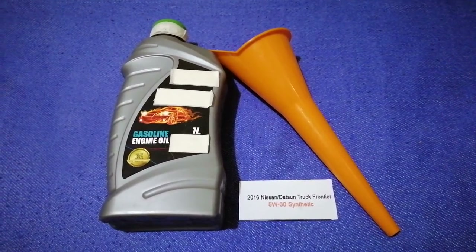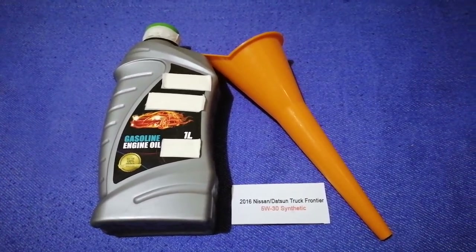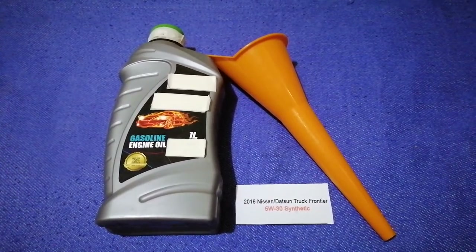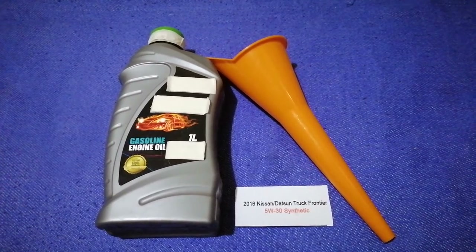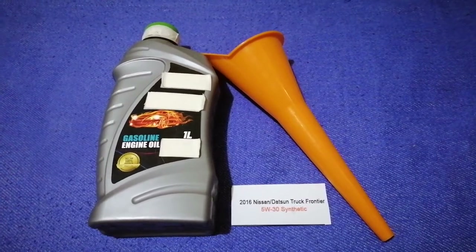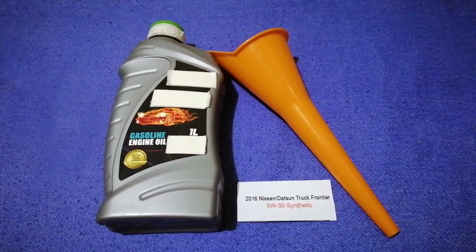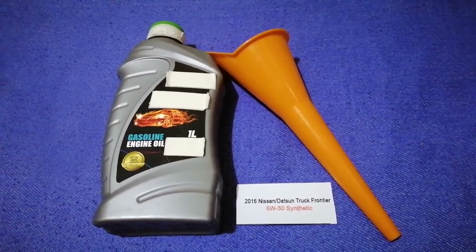The oil type for the 2016 Nissan Frontier is 5W-30 synthetic. This oil type is only the manufacturer's recommended oil type — keep in mind that the type of oil could change depending on the year and mileage of your car. You can change your oil as often as every three months, or you can ask your mechanic for the recommended oil type and frequency.